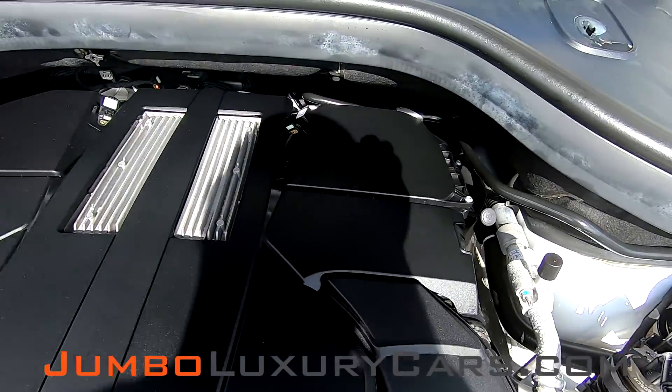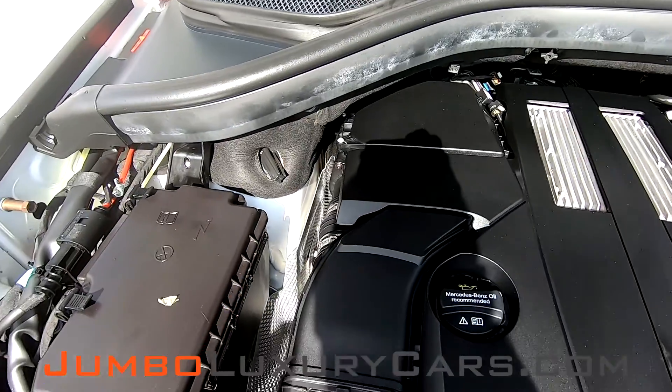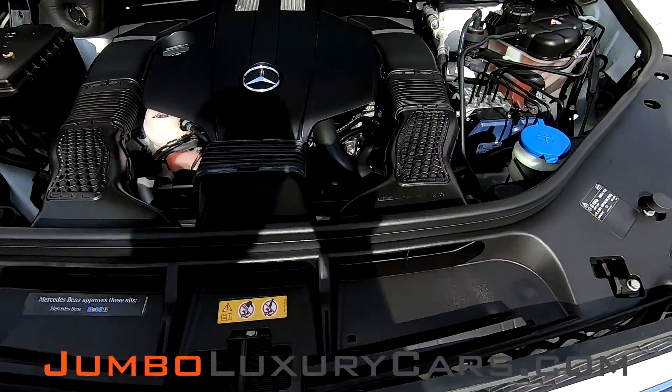Now let's check out under the hood. As you can see, everything seems to be in good working order.